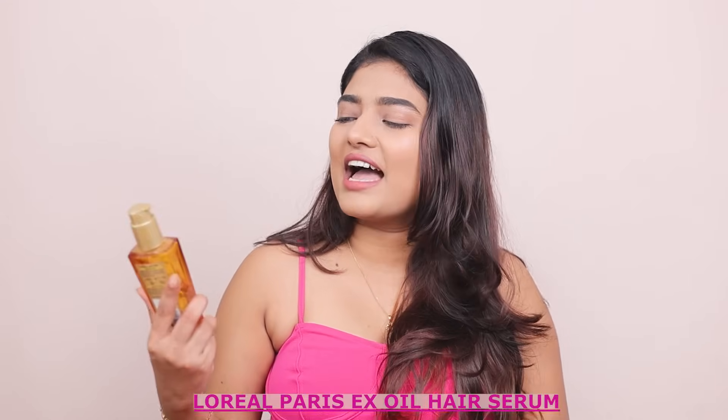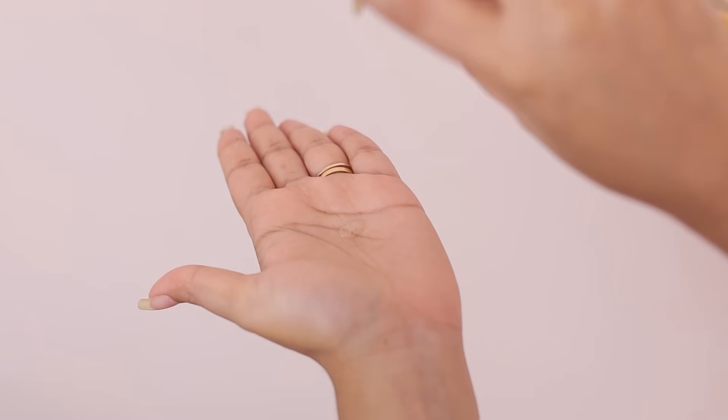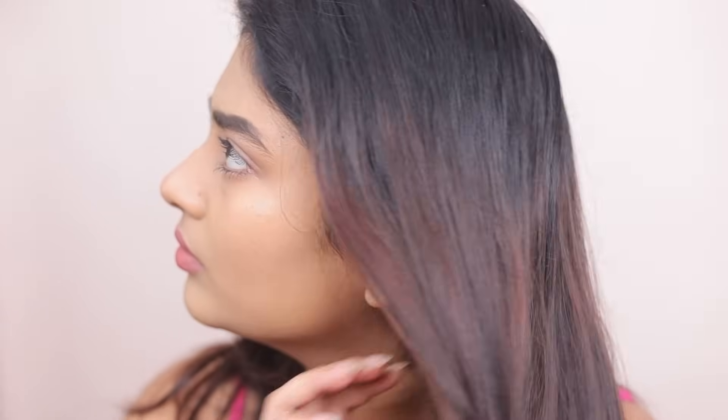Last but certainly not least, we have the L'Oreal Paris Extraordinary Oil Hair Serum. While this may not technically fall under skincare, taking care of our hair is equally important. This hair serum has become a holy grail product for me — its nourishing formula tames frizz, adds shine, and protects my hair from heat damage.